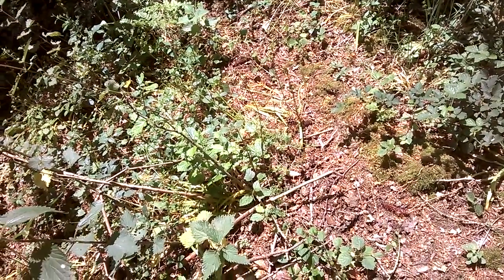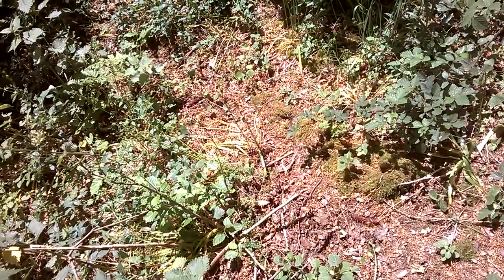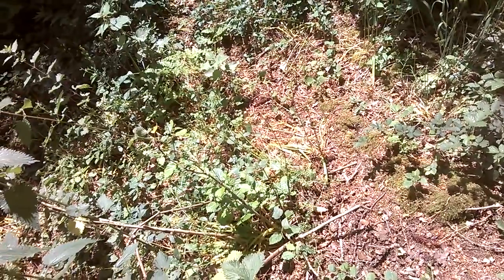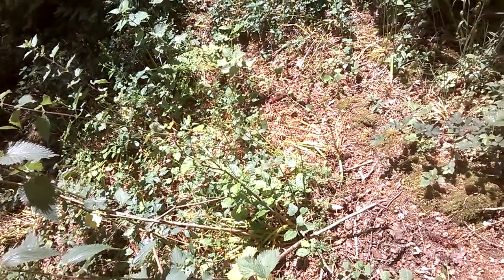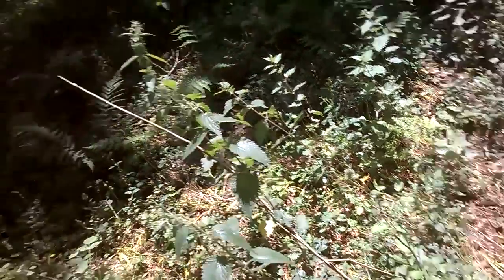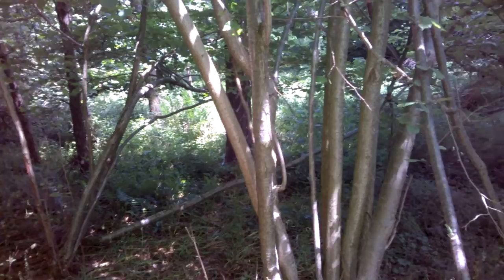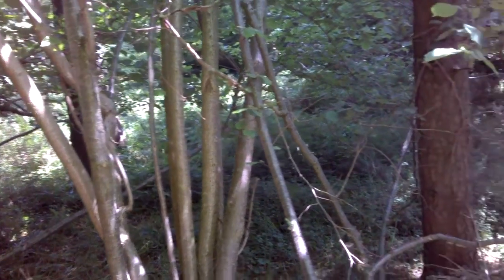16th of June 2015, we're at a new site we're going to label as site 5. It's way, way away from any sort of human activity. We've seen deer here, we've seen a hare that shot out from under our feet, and we found a number of features here — tree arches, tree snaps at seven foot plus.